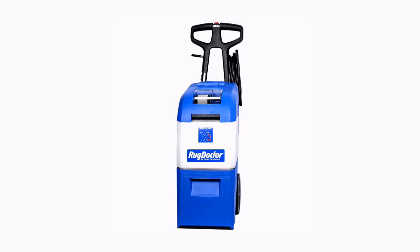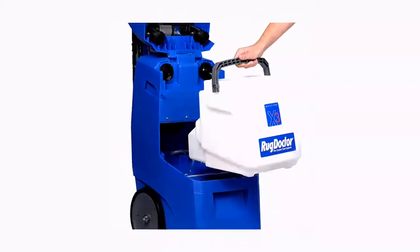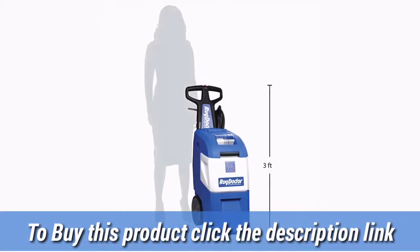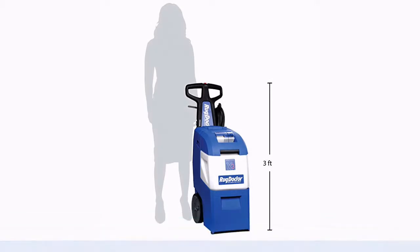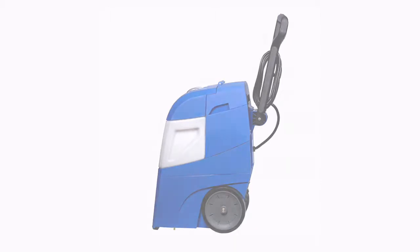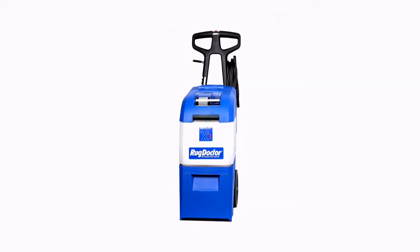Includes: Pro X3 Machine, Upholstery Stair Tool, 40 oz bottle of Pet Formula Carpet Cleaner, and 24 oz Urine Eliminator Spray. Professional-grade carpet cleaning machine that sprays, scrubs, and extracts stains and soils. Handheld Upholstery Tool cleans stairs, cars, furniture, tight spaces, and more. Rug Doctor Pet Formula extracts pet stains and neutralizes unbearable smells.